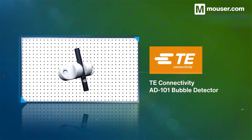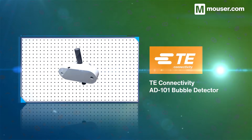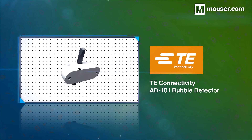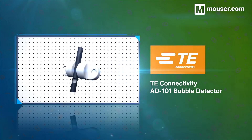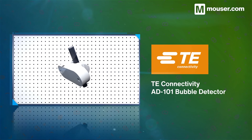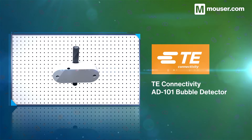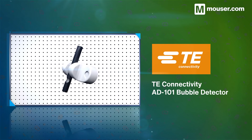Bubble detection is essential during haemodialysis and blood flow monitoring, and when using infusion pumps. The TE Connectivity AD101 is a non-invasive ultrasonic air bubble detector that can be customized to fit various tubing types and sizes. With a response time of 0.2 milliseconds and continuous self-diagnostic testing, it can detect bubbles as small as 70% of the inner tube diameter.